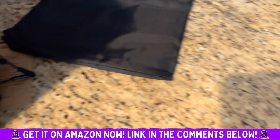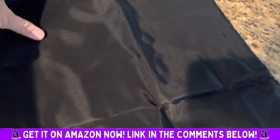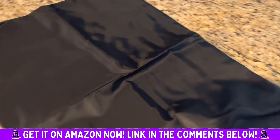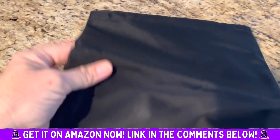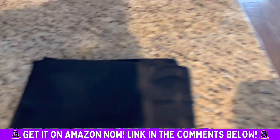It even comes with a laundry bag. At the end of your trip, you have all that gross stuff you have to bring home, and this is a nice way to keep it separated so you don't have dirty stuff mixed in with clean stuff.